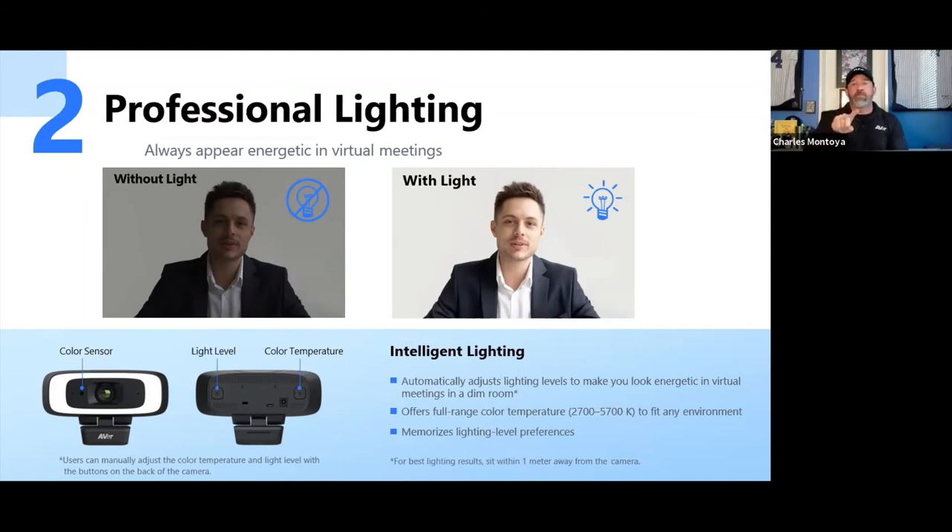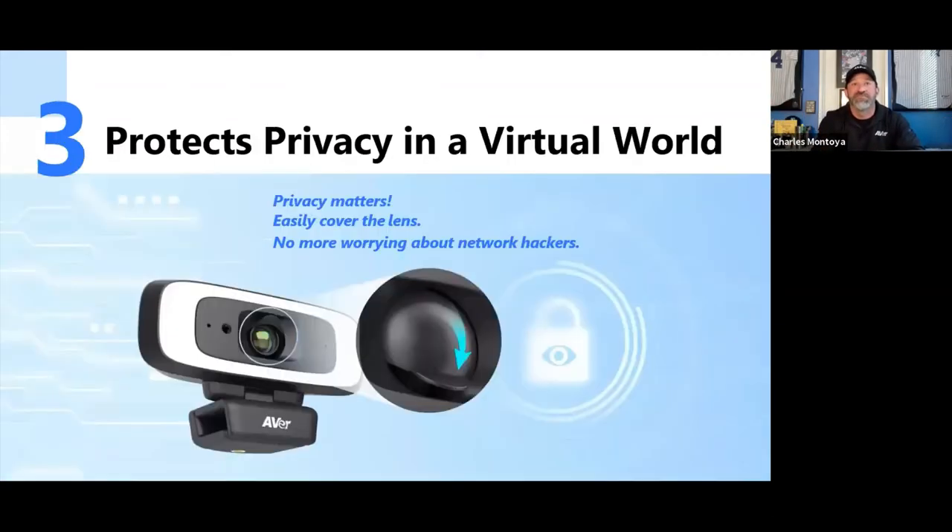The Cam130 also gives you the choice of 120-degree or 90-degree field of view — just like the VB130. For work-from-home users, the 90-degree option means you only need to clean up the area directly in front of you, not worry about what's in the wider room.